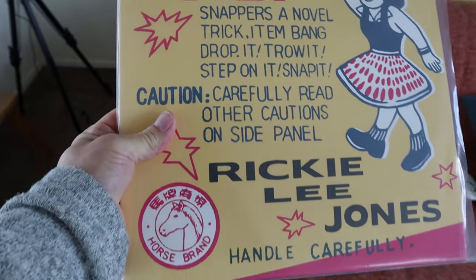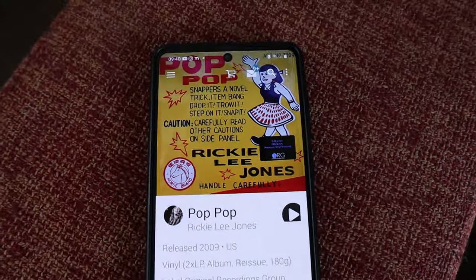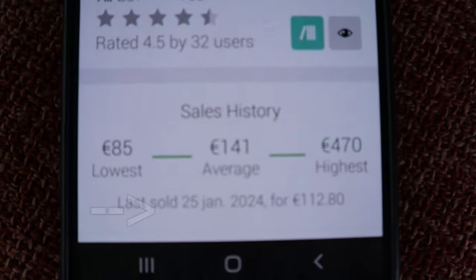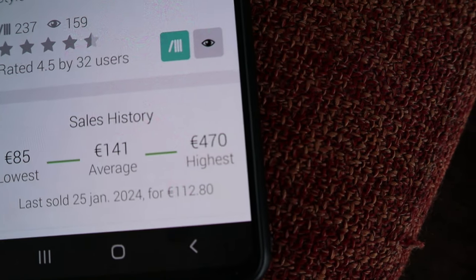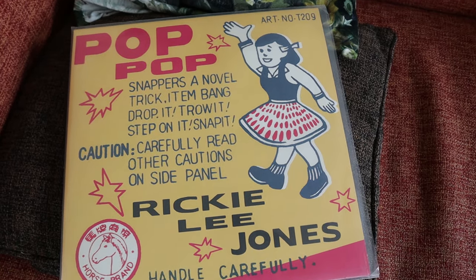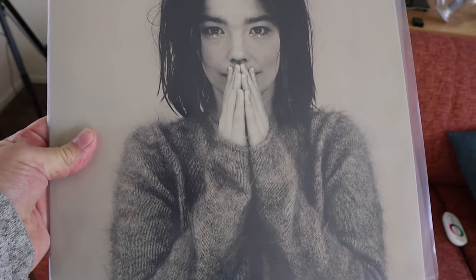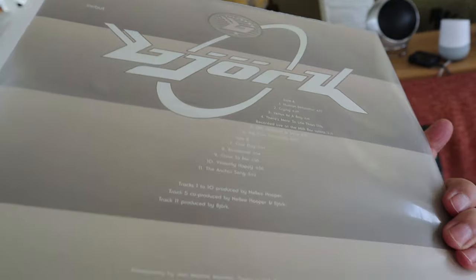This also gives you a way to see what you have and what's offered at the highest price on the market. For example, here's the wonderful album by Rickie Lee Jones called Pop Pop — 180-gram vinyl, two records. The cheapest one on offer is now 85 euros and the most expensive — I don't know why — is 470 euros. I picked this up a long time ago and I think I paid 25 bucks for it. And here's another amazing album: Björk's Debut. I bought this a long, long time ago, maybe 15 bucks.